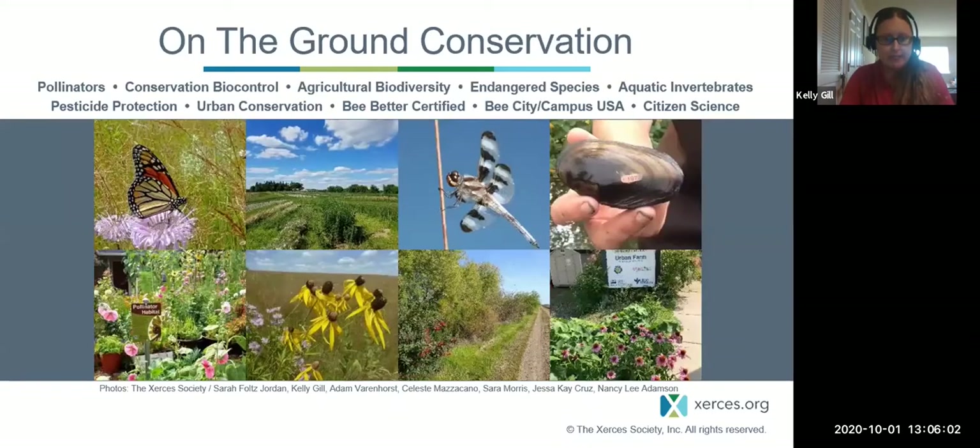My role with Xerces is within the pollinator conservation and ag biodiversity team. More often than not, I'm working on larger habitat installations on farms, preserves, land trusts, and those types of landscapes. Today we're going to talk about different landscapes, and a lot of the same concepts apply. If you want to learn more about our other programs — such as our Endangered Species Program, Aquatic Invertebrate Conservation Program, Urban Conservation, and Community Science Programs — please visit our website. There is just an enormous amount of information there.